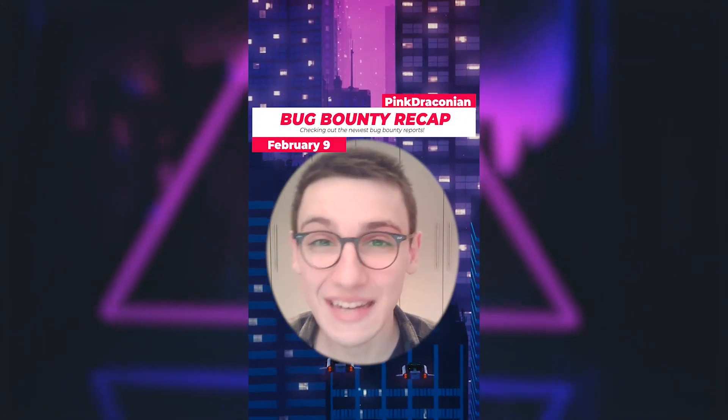This is Bug Bounty Recap. It's the 9th of February and let's get into it.